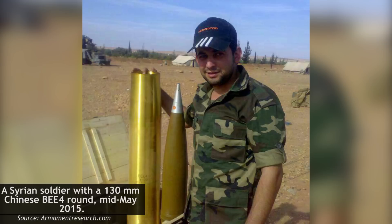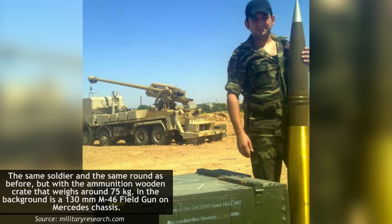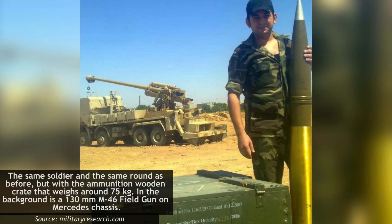The gun can fire a range of ammunition types, including high explosive, high explosive fragmentation, armor piercing, smoke, and illumination rounds. In addition, it can also use extended range ammunition from Iran and China. With these, the range of the M46 can be increased to between 42 to 44 kilometers, which is 26 to 27.3 miles.